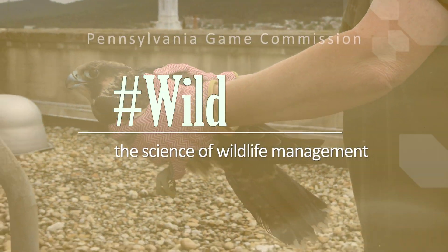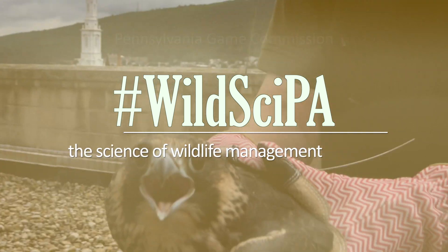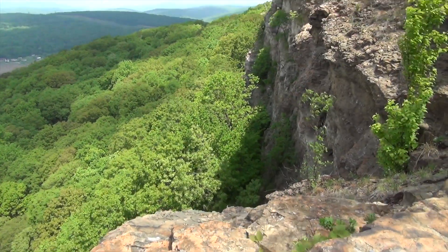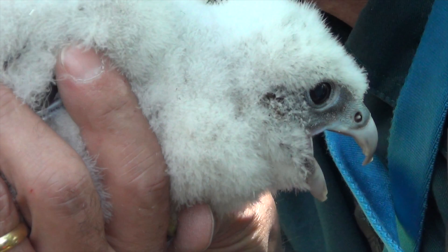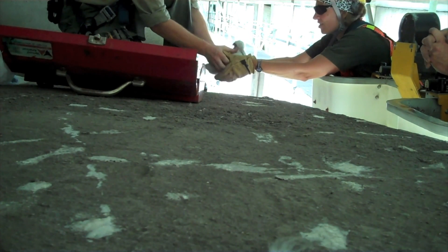Right now in Pennsylvania, peregrines are threatened. When birds are raised in a human environment, they do not do as well as those that are raised on historical cliff sites. Most of our peregrines that are in a human environment end up in a place that is not safe for them to stay.